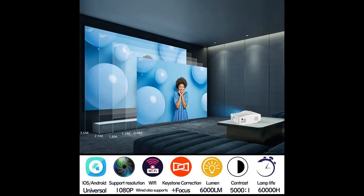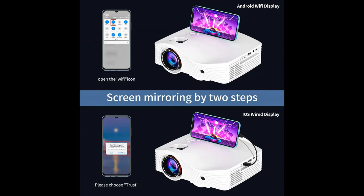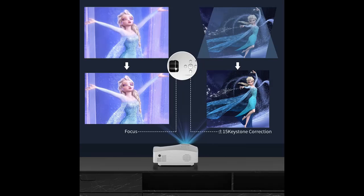Equipped with HDMI, USB, and AV interfaces, the Movie Projector works perfectly with iPhone/Android phone, tablet, iPad, laptop, MacBook, Blu-ray player, TV boxes, DVD players, PS4, USB flash disks, and more. It can be applied to home theaters, video games, parties, and outdoor activities.